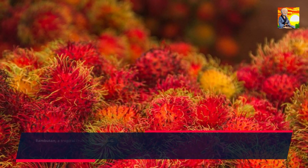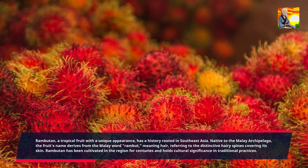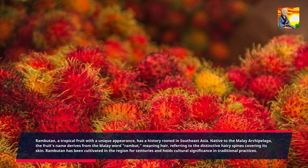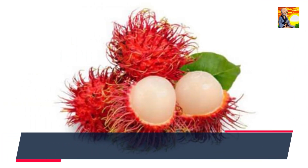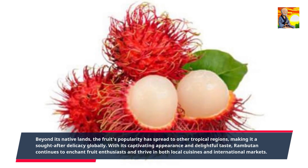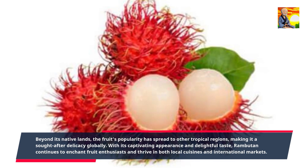Rambutan, a tropical fruit with a unique appearance, has a history rooted in Southeast Asia. Native to the Malay archipelago, the fruit's name derives from the Malay word rambut, meaning hair, referring to the distinctive hairy spines covering its skin. Rambutan has been cultivated in the region for centuries and holds cultural significance in traditional practices. Beyond its native lands, the fruit's popularity has spread to other tropical regions, making it a sought-after delicacy globally. With its captivating appearance and delightful taste, rambutan continues to enchant fruit enthusiasts and thrive in both local cuisines and international markets.